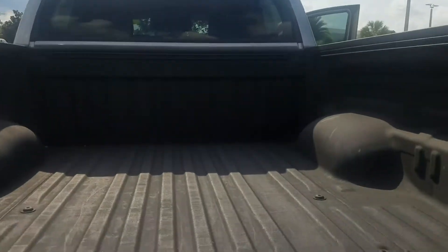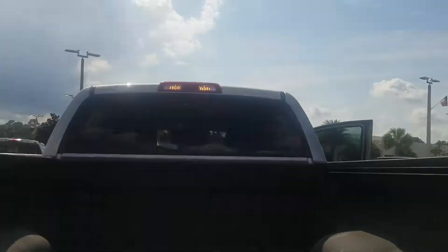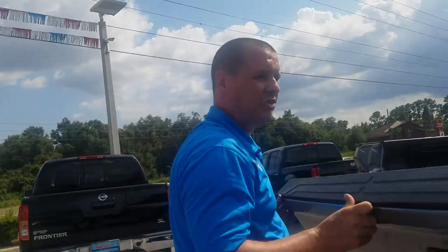When you put down the gate, you can see that your cargo space does have a spray-on bed liner, which is a great value if you're looking to protect your assets.